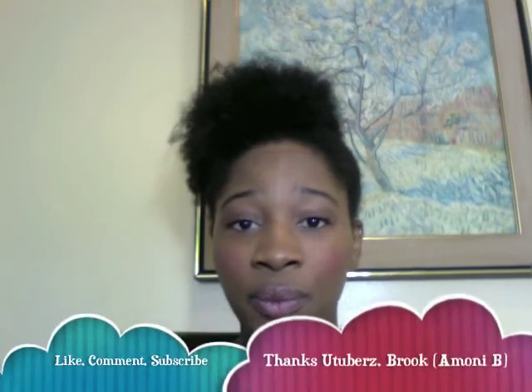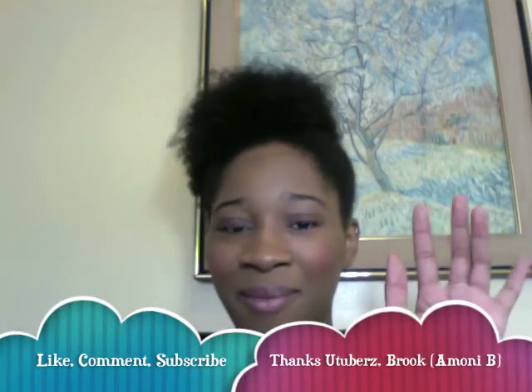If you have any questions, comments, or concerns, just let me know. And if you want a review on any of the products you've seen in my summer faves, thank you for watching. See you next time. Bye!